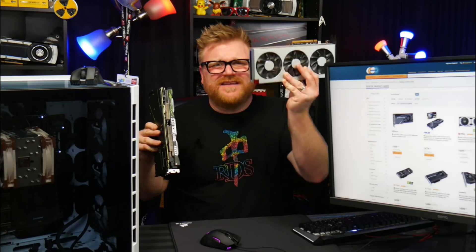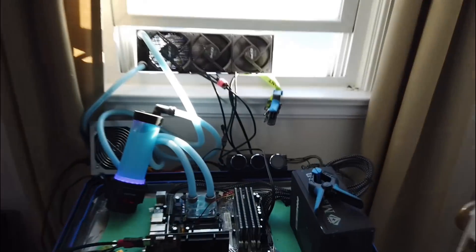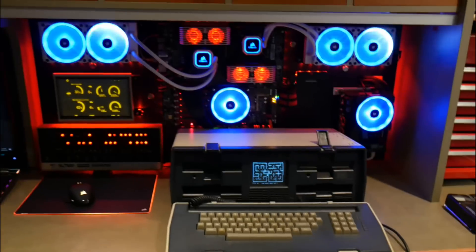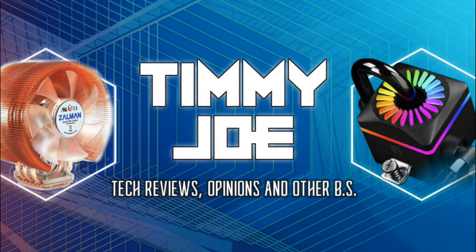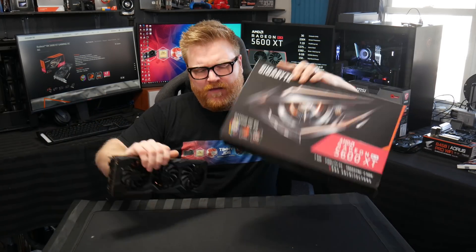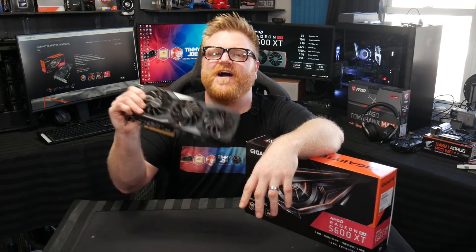Timmy Joe here reviewing computer parts on YouTube. What's going on? This is Timmy Joe's first video card review of 2020.